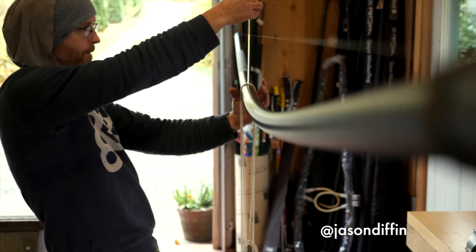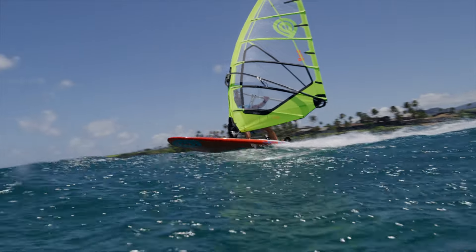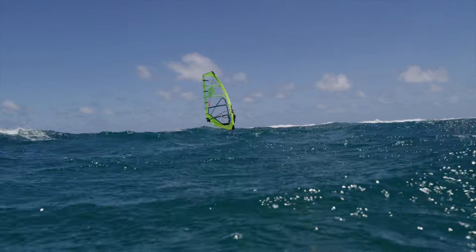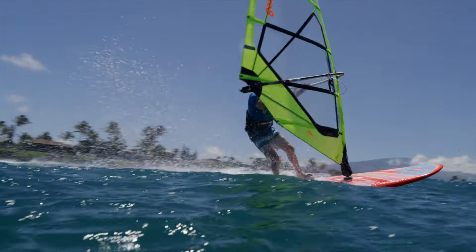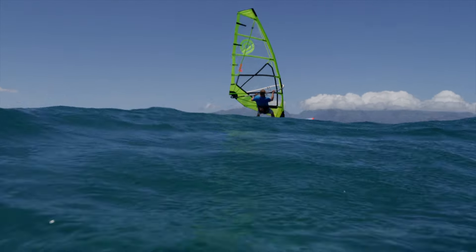Hello, I'm Jason Diffen, sail designer for Goya Windsurfing. I'm here to introduce Mark 7, our latest edition freeride sail design. Easy power and control, great maneuverability, plus blazing top-end speed make Mark 7 a perfect choice for worldwide freeride windsurfing.